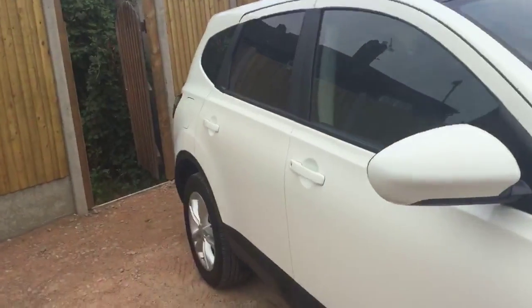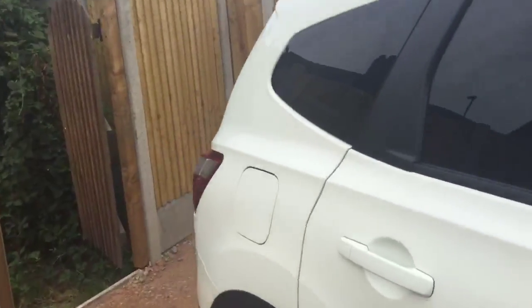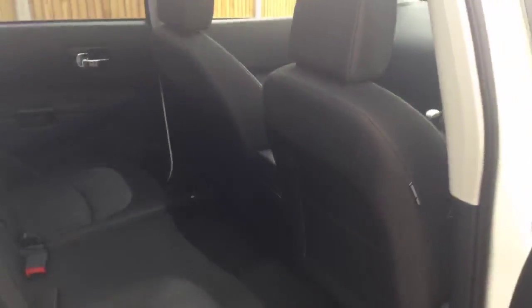Let's have a look inside the car. It's got a velour interior and a luggage cover. There are seats on the back.